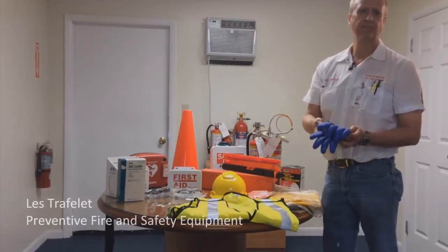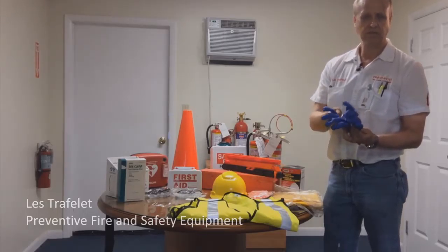Gloves — we carry rubber and any type of glove that you might need. These rubber ones are for liquids and chemicals.